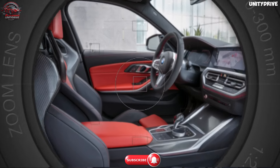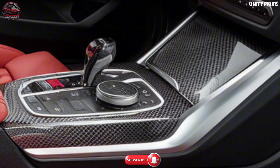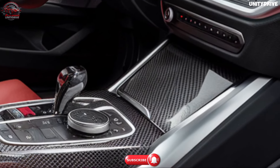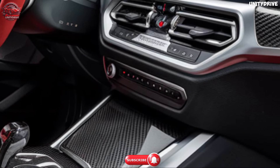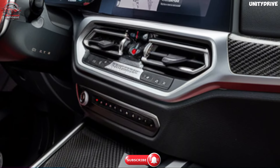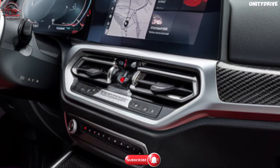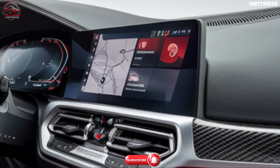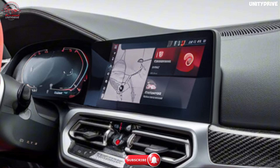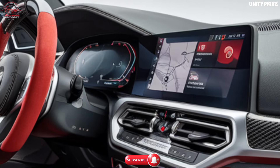Safety and driver assistance. Safety is paramount in the 2025 BMW M3, equipped with a suite of advanced safety and driver assistance features, including Active Driving Assistant, which provides Lane Departure Warning and Lane Keeping Assist for added confidence, and Blind Spot Monitoring to keep you aware of surrounding vehicles.